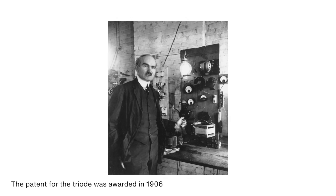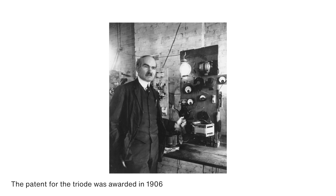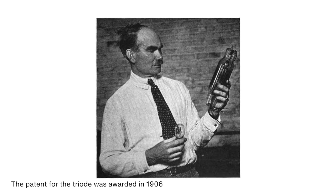Tubes have been used for a long time in electronics to amplify audio signals. It was in 1905 that inventor Lee DeForest invented the first triode vacuum tube, which allowed it to act as an amplifier.